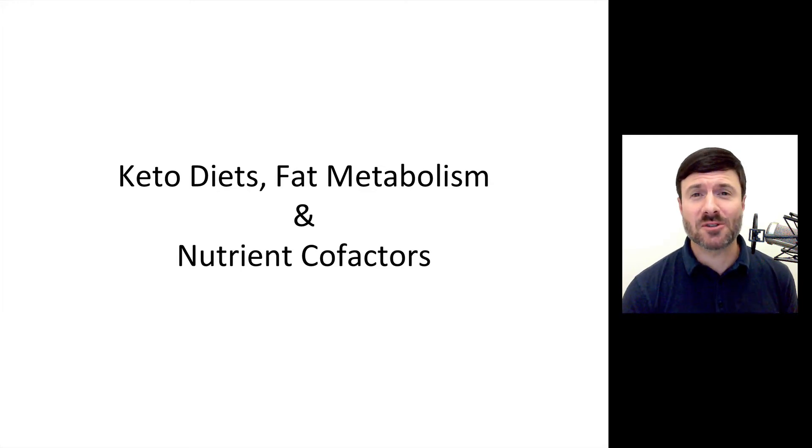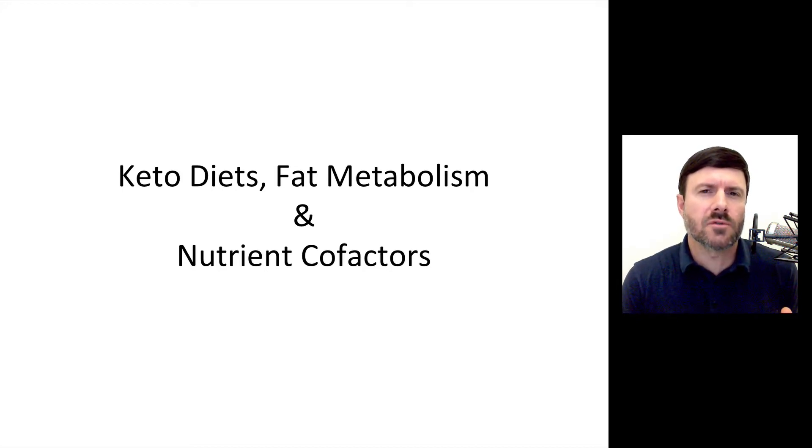There was an interesting client who came in yesterday — a wonderful woman — and she was on a ketogenic diet. The reality was she was not getting the results she wanted on the keto diet because she was missing certain nutrients to be able to process fats for fuel effectively.